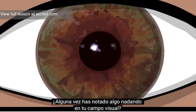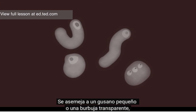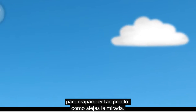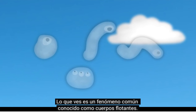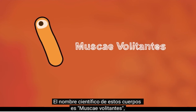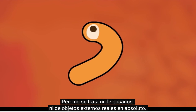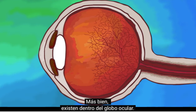Have you ever noticed something swimming in your field of vision? It may look like a tiny worm or a transparent blob, and whenever you try to get a closer look, it disappears, only to reappear as soon as you shift your glance. But don't go rinsing out your eyes. What you are seeing is a common phenomenon known as a floater. The scientific name for these objects is Muscae volitantes, Latin for flying flies, and true to their name, they can be somewhat annoying. But they're not actually bugs or any kind of external objects at all — rather, they exist inside your eyeball.